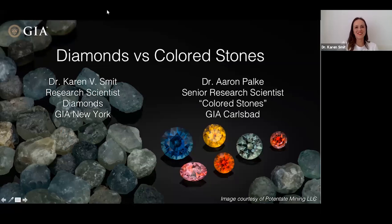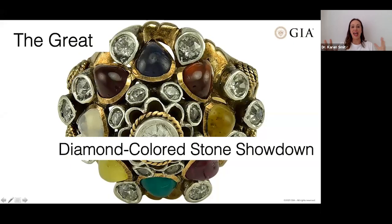Thank you so much for joining us. As Evan mentioned, we're going to be talking about diamonds and colored stones today. When I first asked Evan if he would be willing to moderate, he made a joke and asked if this was going to be a showdown. My research is mainly focused on diamond geology and mantle geochemistry — understanding the ages of diamonds, where diamonds form, and how we can better explore for them.